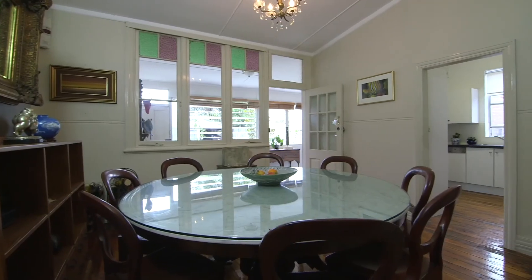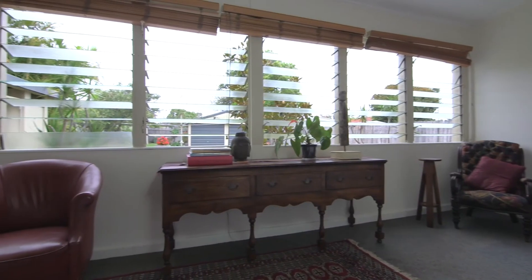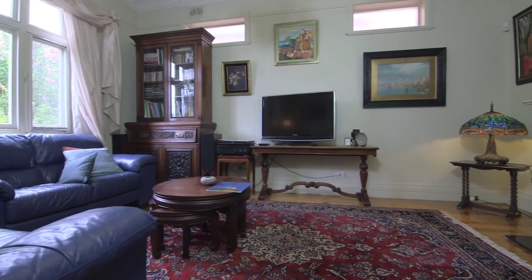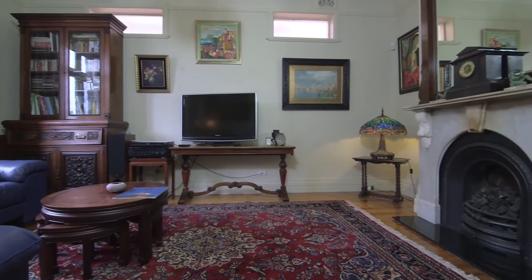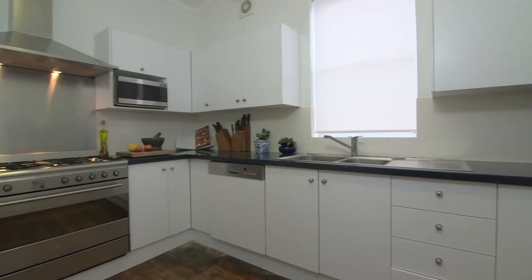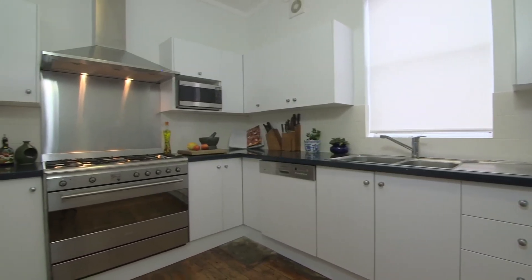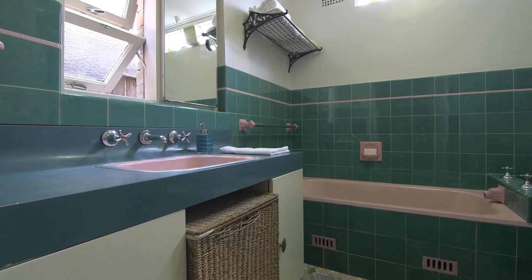There's a separate dining room and this leads out to the sunroom that enjoys views over the expansive rear yard. The lounge room features a fireplace and for the larger family this could be used as a fourth bedroom. There's a well-appointed modern kitchen with gas appliances and the home also features three generously sized bedrooms, study or office space and a full main bathroom.